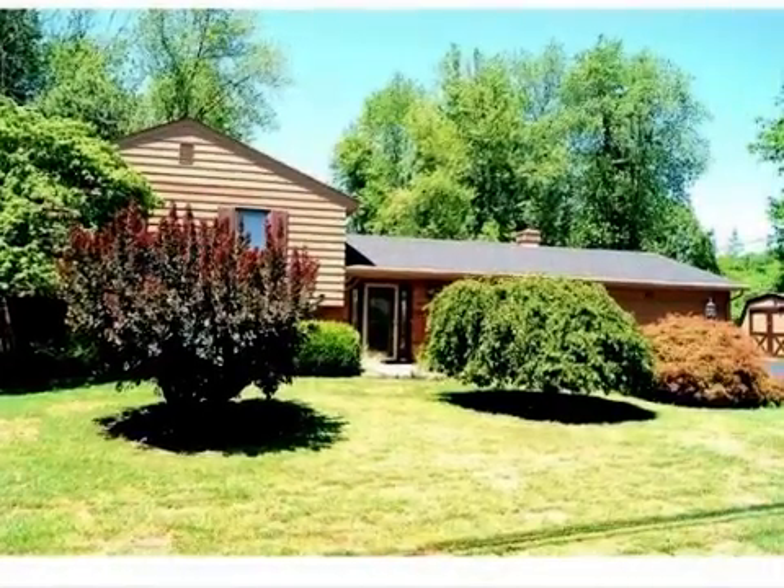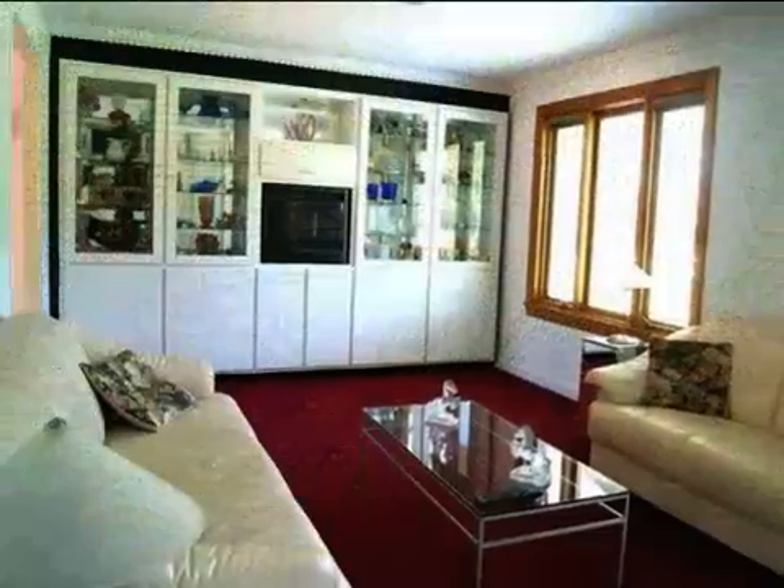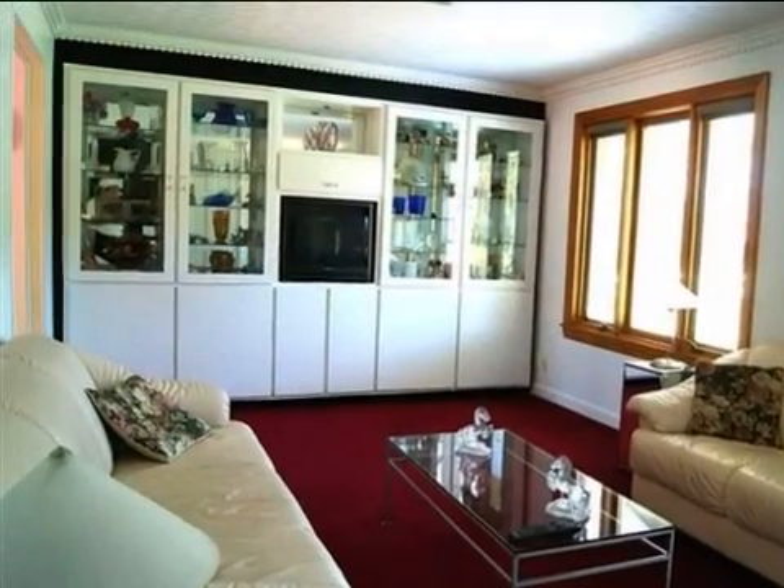This property is a four-bedroom, two full baths, and one-half bath home. This property is listed for $142,900.